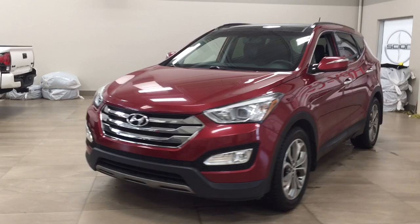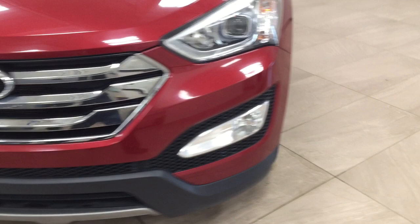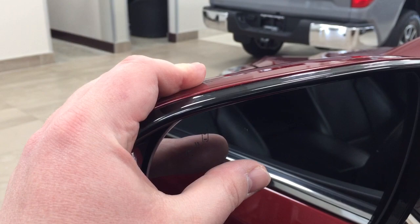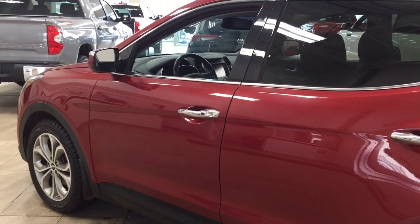A couple of the exterior features you'll see on this Limited are its daytime running lights. Taking a closer look on the side, you'll see your 19-inch aluminum alloy wheels. You also have your foldable mirrors as well as your integrated signal lamps. If we take a look on the inside of the mirror, you'll see your blind spot monitoring indicator, which will light up to let you know if there is another vehicle right beside you. The color we're looking at today is red.